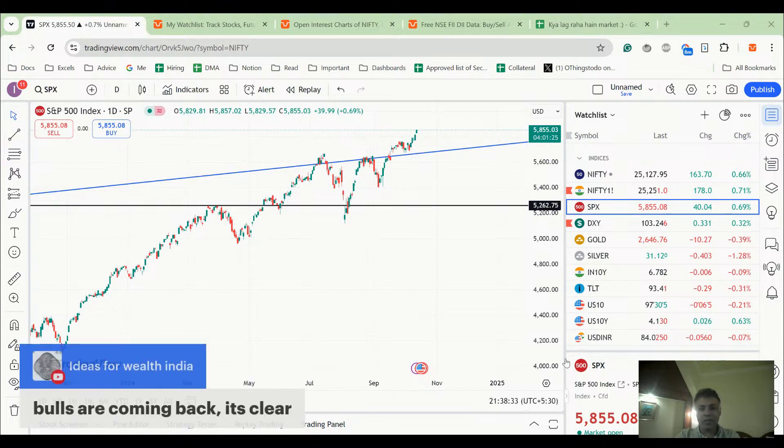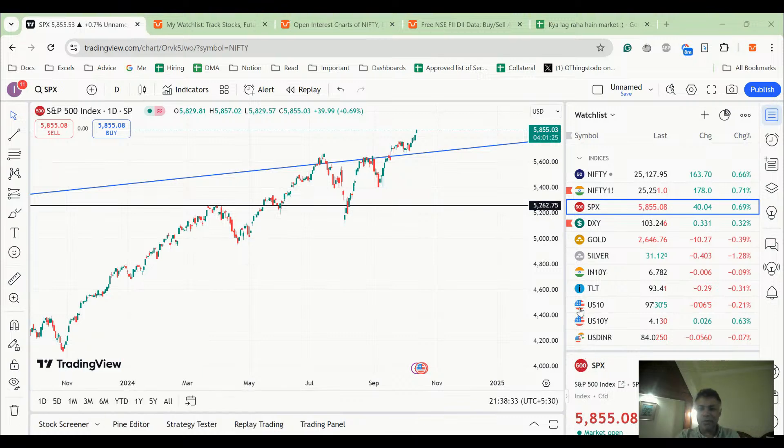Ideas for Wealth India is saying bulls are coming back, it is clear. I don't know — maybe it is clear to you, but it's not clear to me. If you do think it is clear, please do let us know why.